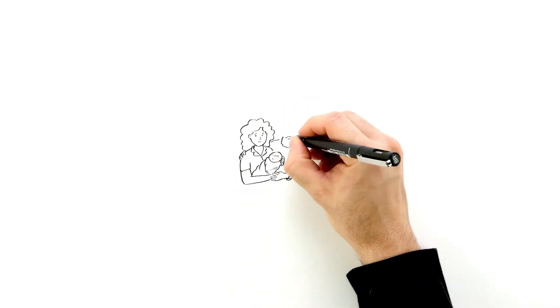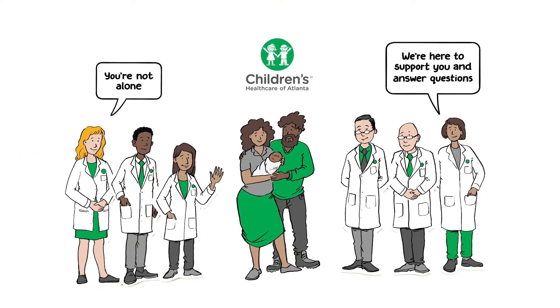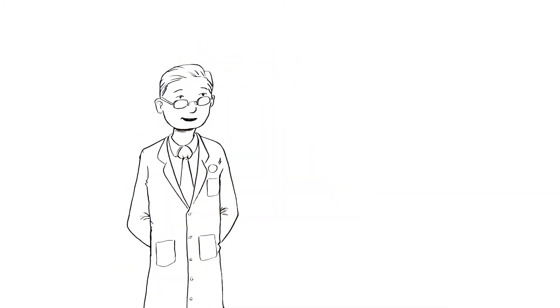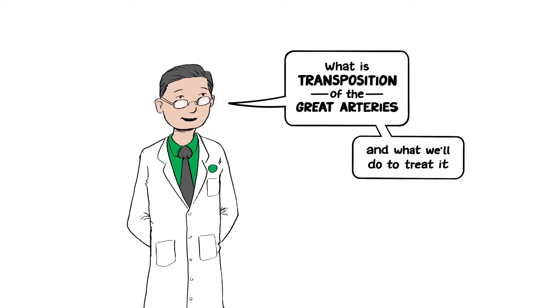We know it can be overwhelming to learn that your child has a congenital heart defect. Our team of specialists are here to support you and answer your questions. In this video, we'll discuss what it means if your child is diagnosed with transposition of the great arteries, as well as what we'll do to treat it.